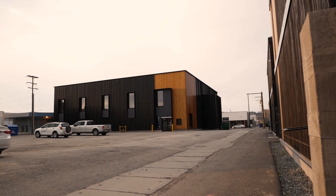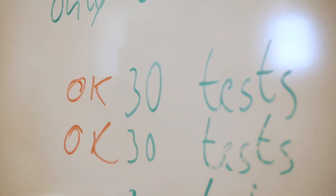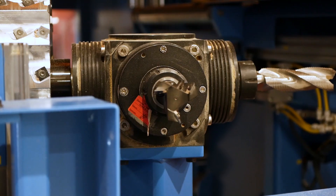The Wood Innovation Research Lab is a research building right next to the Wood Innovation Design Centre. It was built to accommodate research and give us more room to work with our students and on our research projects.